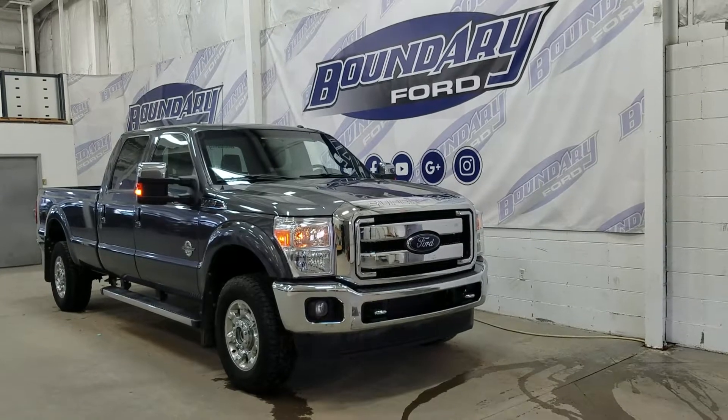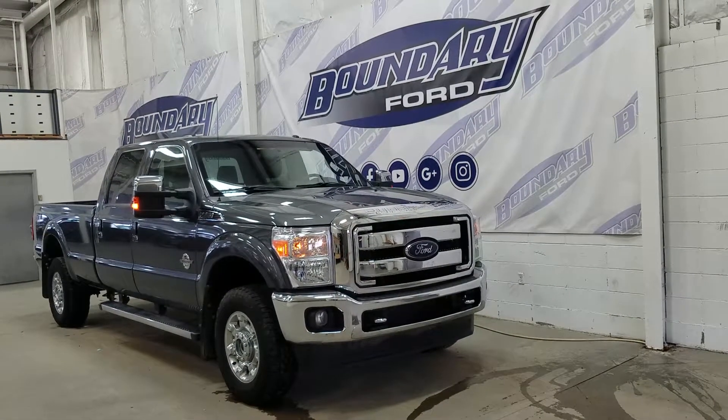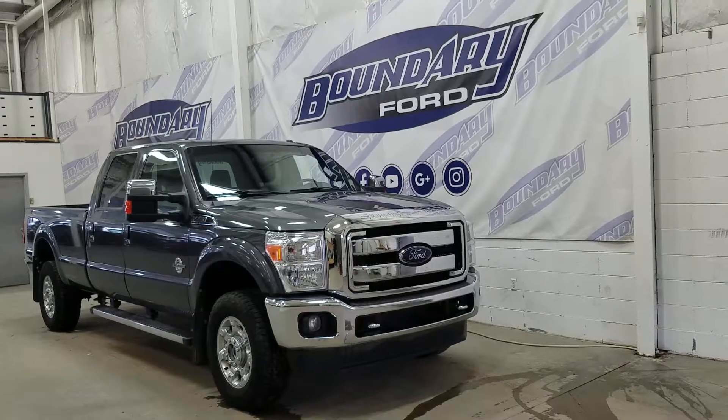If you have any more questions about this beautiful F-350, please don't hesitate to contact our friendly and professional sales staff. We look forward to seeing you in store. Thank you for shopping with us here at Boundary Ford.